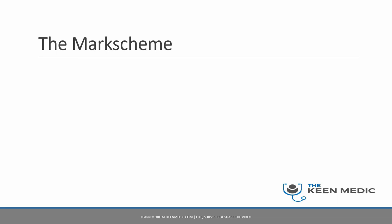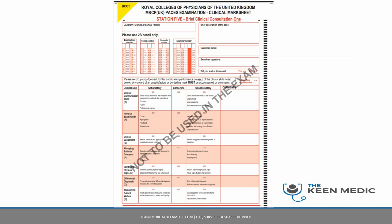To illustrate that, let's look at this mark scheme, which I've taken directly from the MRCP PACES website — you can access this for your own practice. This mark scheme is for Station 5. If you are practicing PACES, you should already be using mark schemes.